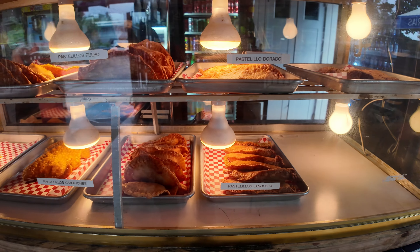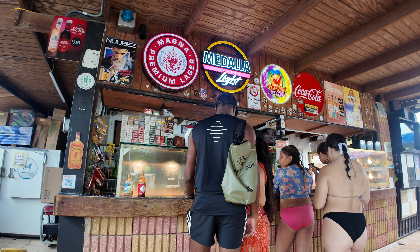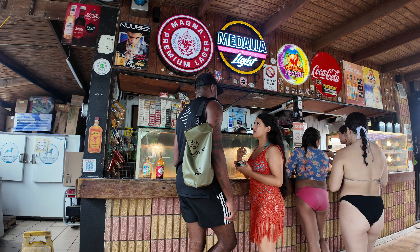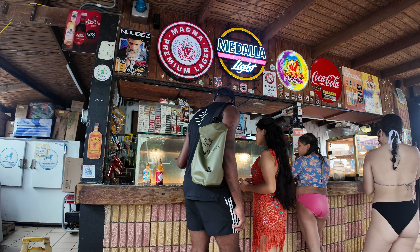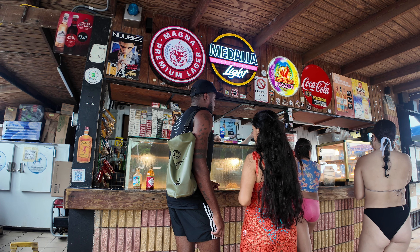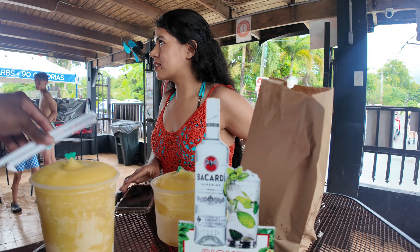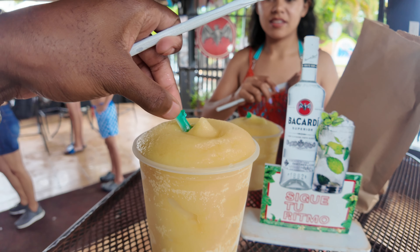Looks like they have some empanada-looking things here. The food definitely looks alright. I'm gonna just get the lobster one and the shrimp one — my friend Abby was talking about something like these, though she was saying it was from the Dominican Republic.